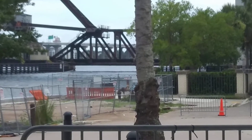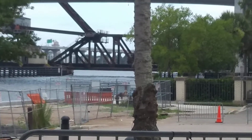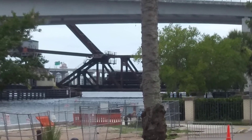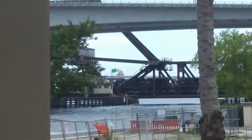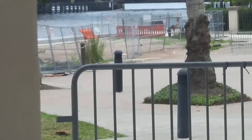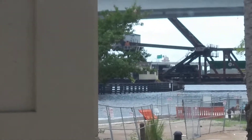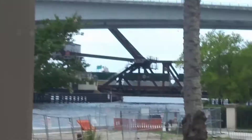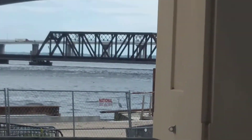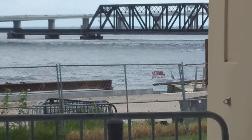Yeah, I see it — it's coming, there it is! It is a Norfolk Southern train. Let's see — is it a power move? I'm wondering how many locomotives. Two locomotives! It's an intermodal. It looks like an ES44AC — yeah, I think that's right — and a ST70.